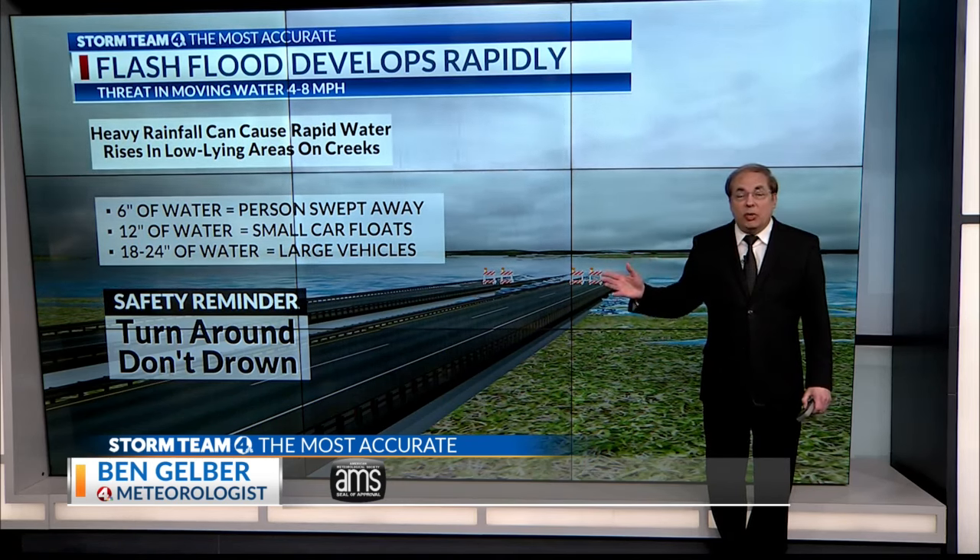Remember: turn around, don't drown. It means never cross a flooded roadway because you don't know how deep the water is, how strong the current is, or if the pavement is still intact. Local for you, meteorologist Ben Gelber, NBC4.